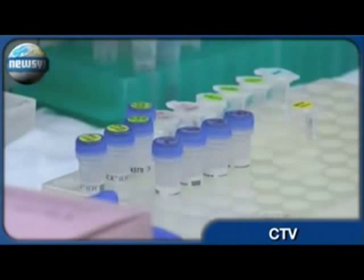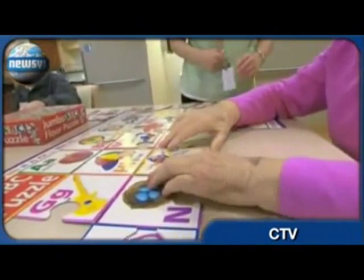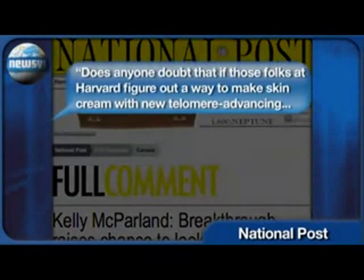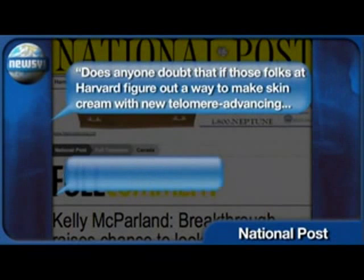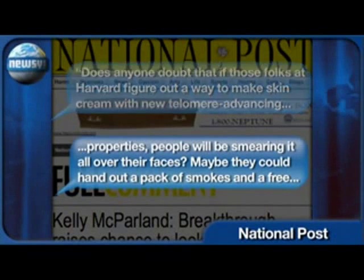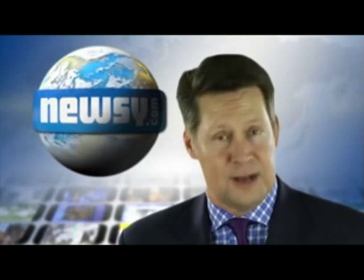The Harvard Gazette reports scientists found no increased incidence of cancer in the study's mice, but admit the topic requires further investigation. Finally, venturing off the scientific aspects of the story, a columnist for the National Post says humans have been doing things they know cause cancer for years, so why would it stop them now? Does anyone doubt that if these folks at Harvard figure out a way to make skin cream with new telomere-advancing properties, people will be smearing it all over their faces? Maybe they could hand out a pack of smokes in a free trial of a tanning salon with each king-sized container — that should have the customers lined up outside the door.